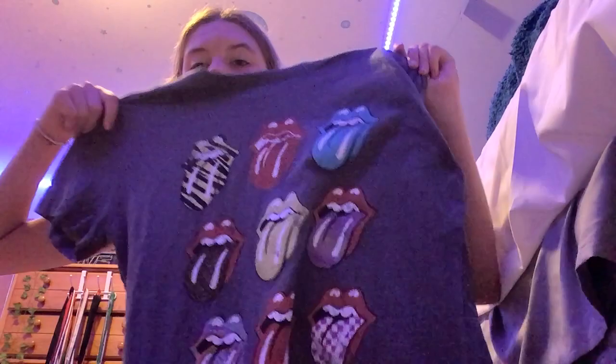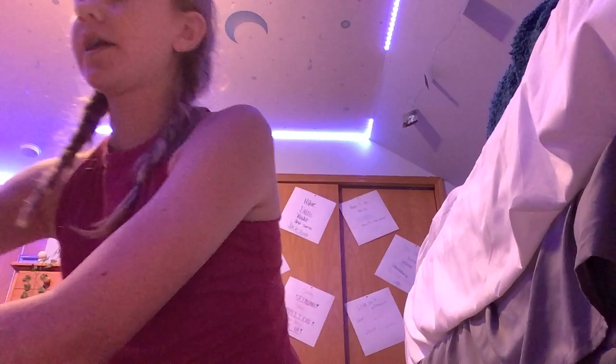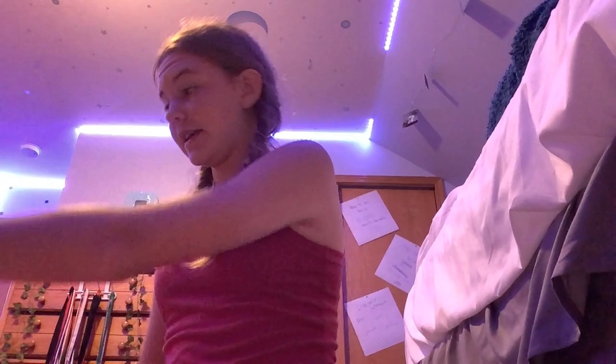Next up I got this Rolling Stones t-shirt — really cute, I love it — also from Target. For shoes, I got these Adidas tennis shoes because I didn't have any gym shoes. They're gray and white and really cute, and I got these from Famous Footwear. To keep the same theme, I also got an Adidas backpack — just gray, pretty basic — also from Famous Footwear.